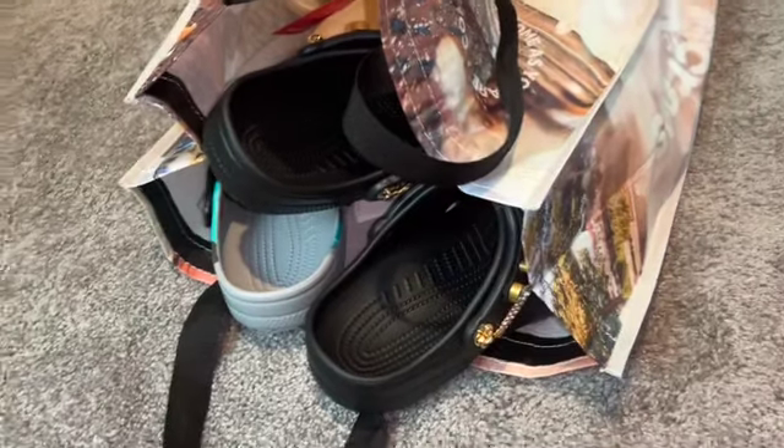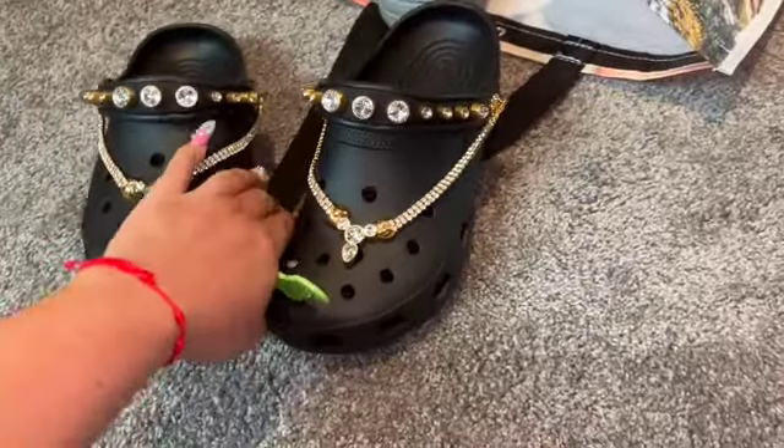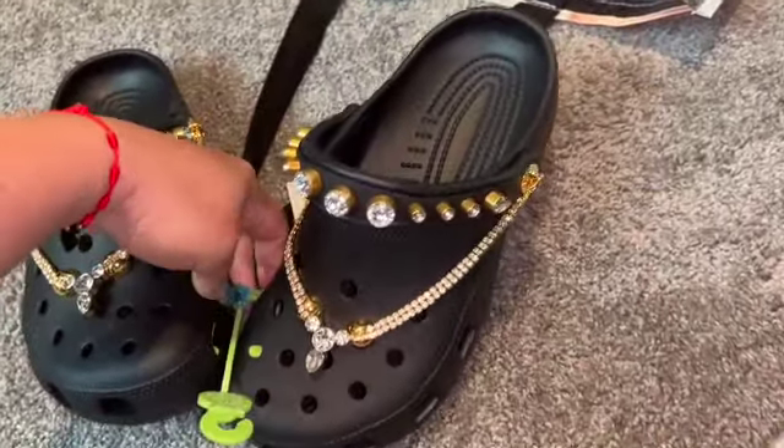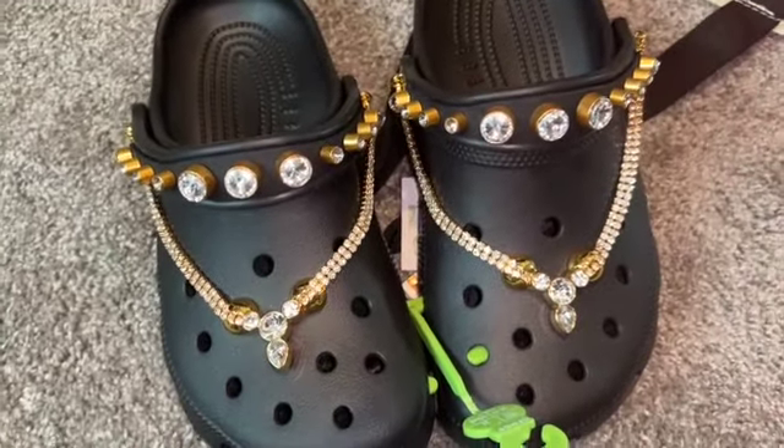I'm going to show you guys what I purchased. They currently had a sale going on where it was buy two Crocs and get two free. Of course it was limited styles, but I wanted to take advantage of the sale. So these are a pair that I got — I think they're so gorgeous. I've actually never seen this style before.